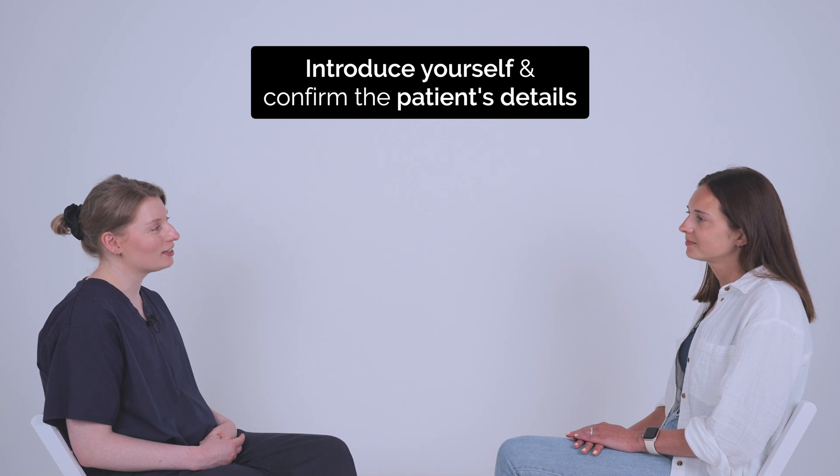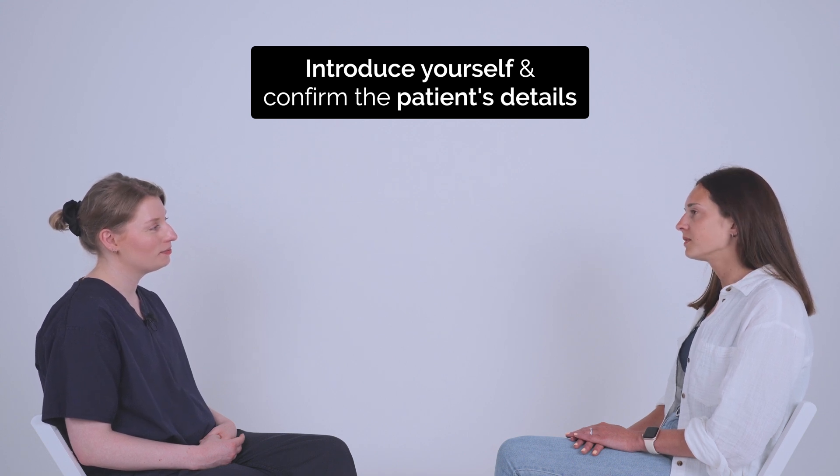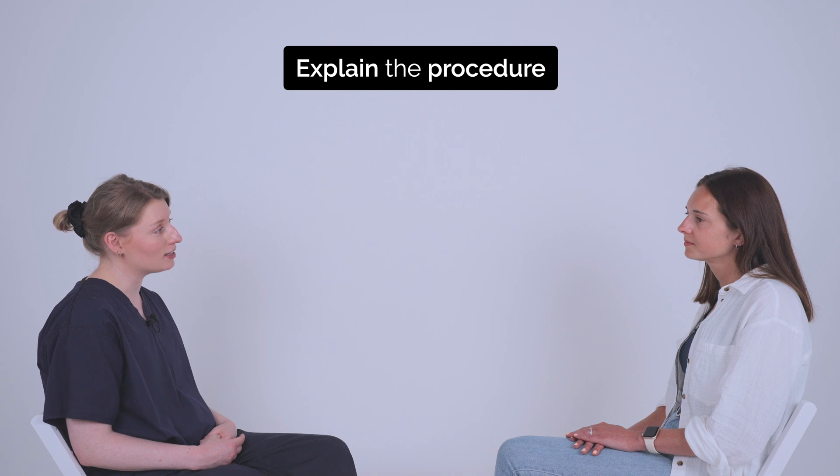Hi, my name is Grace, one of the doctors. Can I confirm your name and date of birth, please? Yes, it's Charlotte Borum and my date of birth is the 15th of May, 1994. Nice to meet you, Charlotte. And I understand you're here today for a smear test, is that right? Yes.